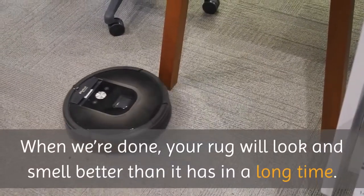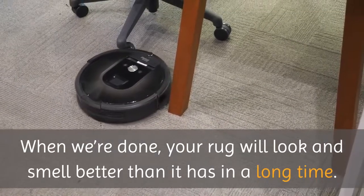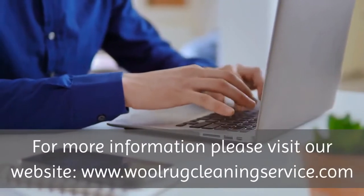When we're done, your rug will look and smell better than it has in a long time. For more information, please visit our website.